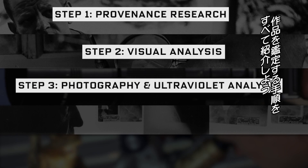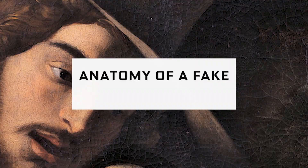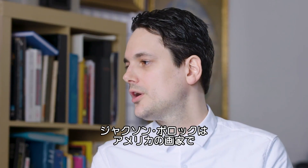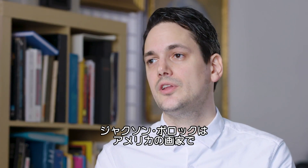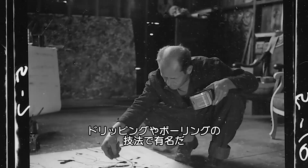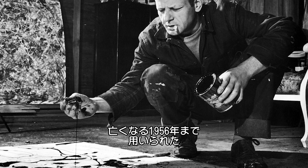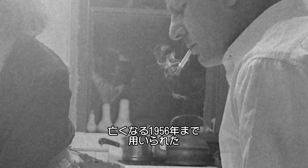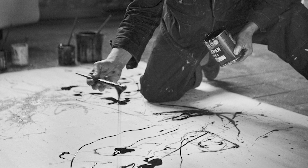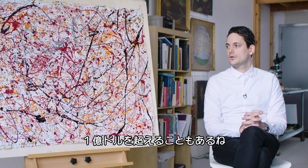Today we will perform all the steps necessary to determine its authorship. Jackson Pollock was an American painter who painted from the early 1920s to the 1950s. He's best known for the drip or pour paintings he did from 1947 to the time of his death in 1956. Pollock's drip paintings are considered his best period, and a good-sized, well-preserved Jackson Pollock can go for over $100 million.